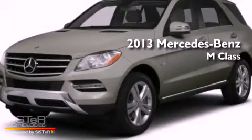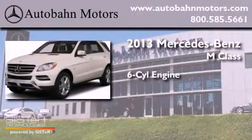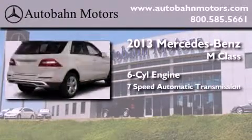This is a brand new 2013 Mercedes-Benz M-Class. It features a six-cylinder engine and a seven-speed automatic transmission.